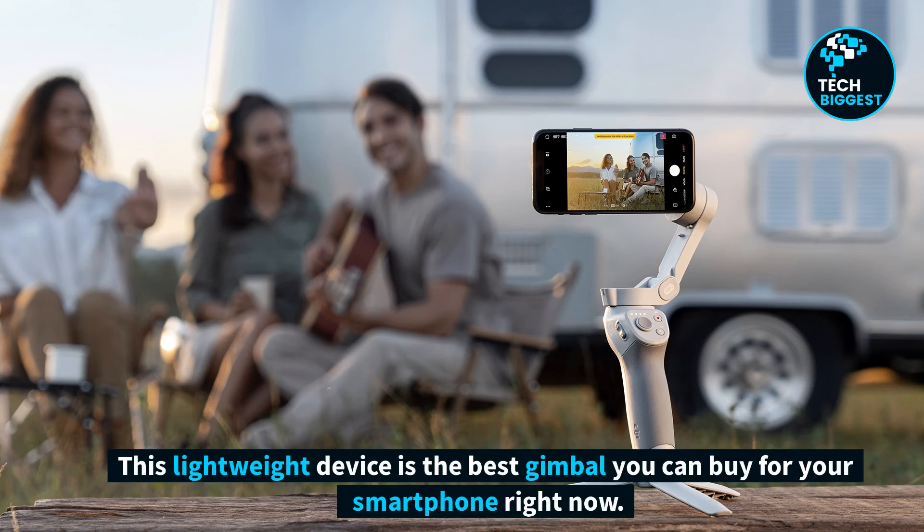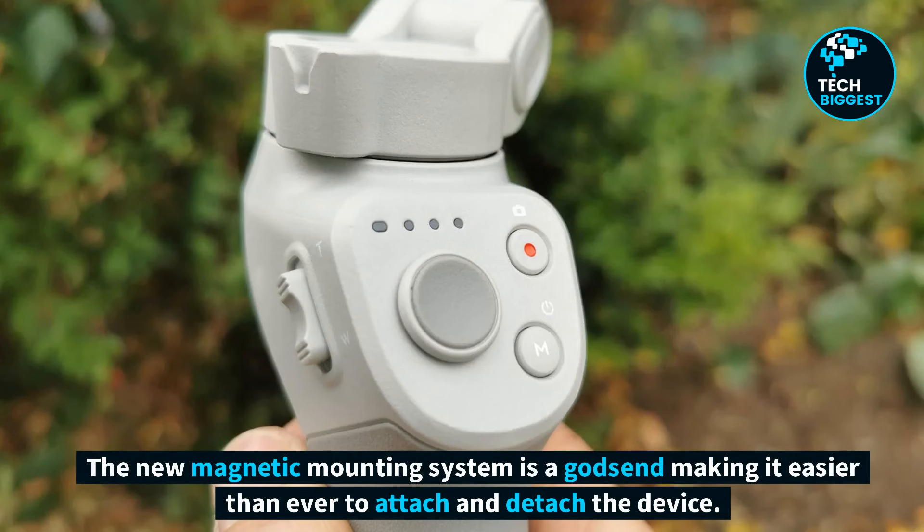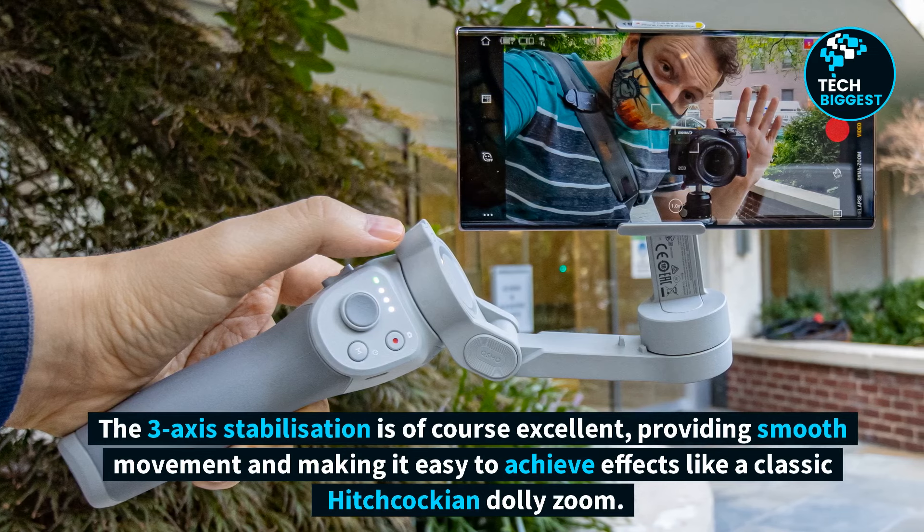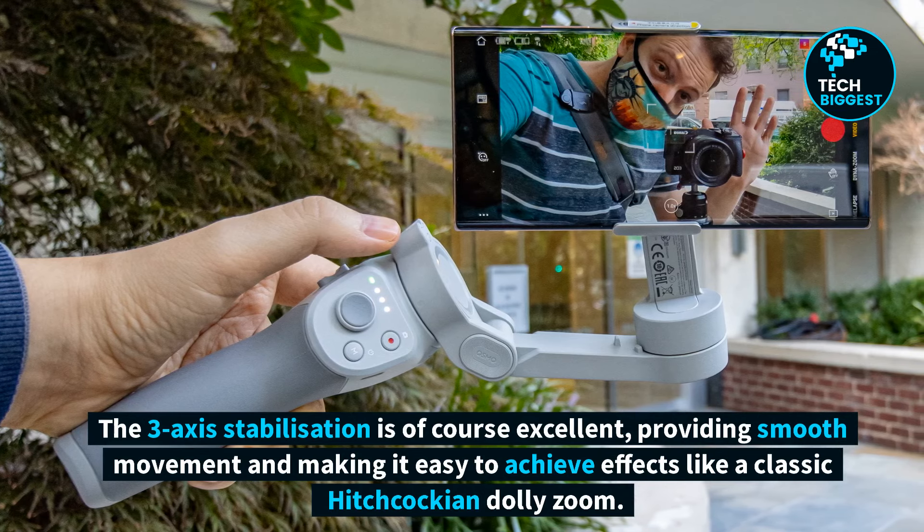This lightweight device is the best gimbal you can buy for your smartphone right now. The new magnetic mounting system is a godsend, making it easier than ever to attach and detach the device. The 3-axis stabilization is of course excellent, providing smooth movement and making it easy to achieve effects like a classic Hitchcockian dolly zoom.